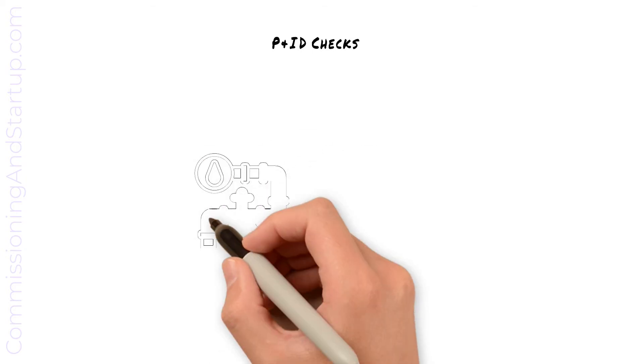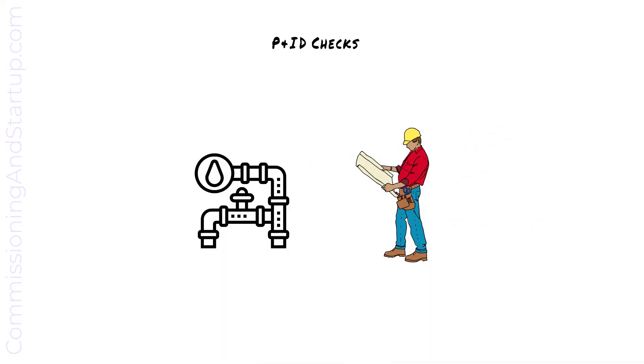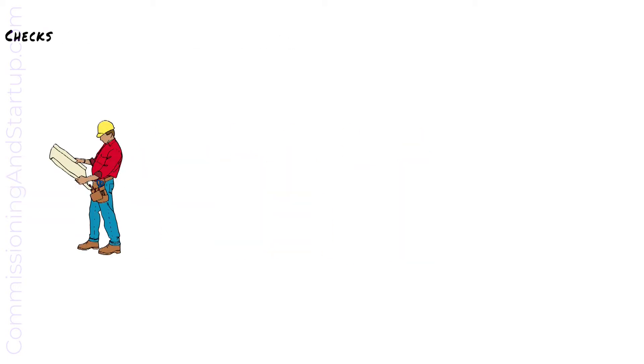At mechanical completion, the construction and commissioning teams will jointly walk the systems to verify that installed equipment matches P&ID drawings. Verification of P&ID drawings will confirm that all piping is installed per the drawing, all valves are installed, and any pressure gauges are correctly in place.